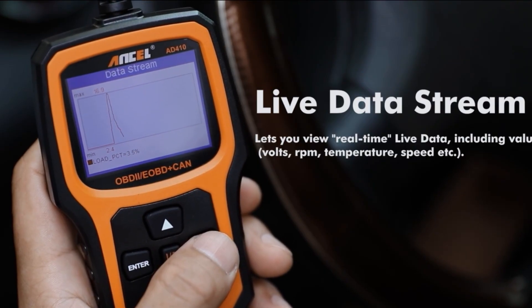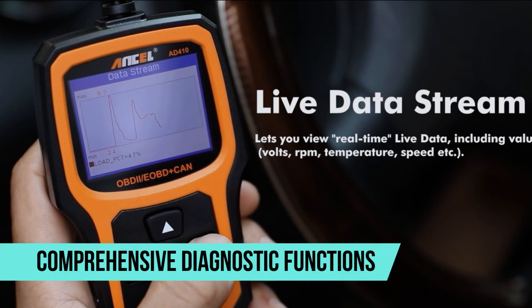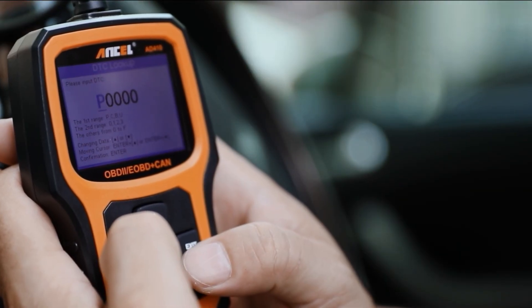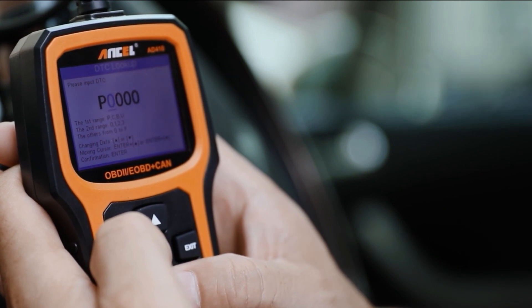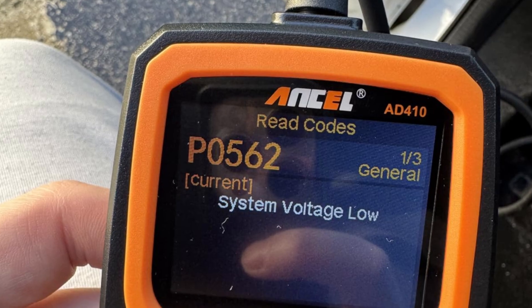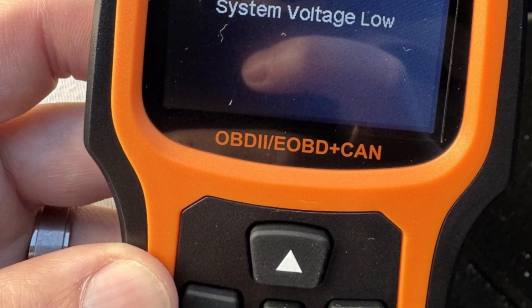One of the biggest advantages of the AD410 remains its comprehensive diagnostic functions. Users can quickly identify engine codes, check IM readiness, and monitor live data such as fuel system status and oxygen sensor performance. For anyone who wants to understand the condition of their vehicle in detail, these features are invaluable.